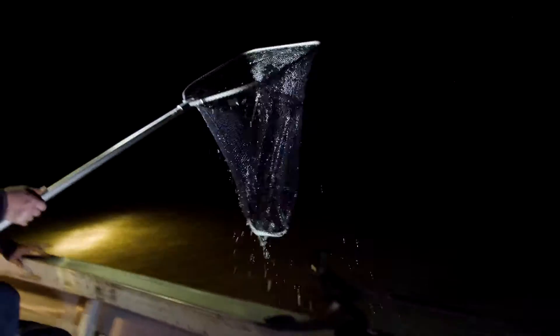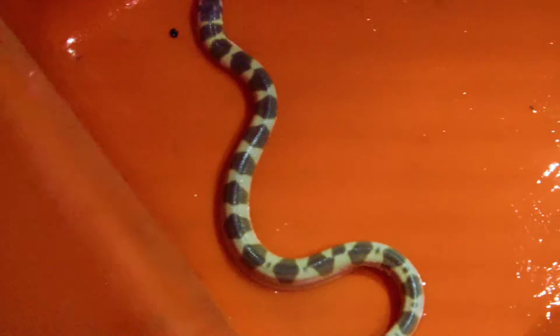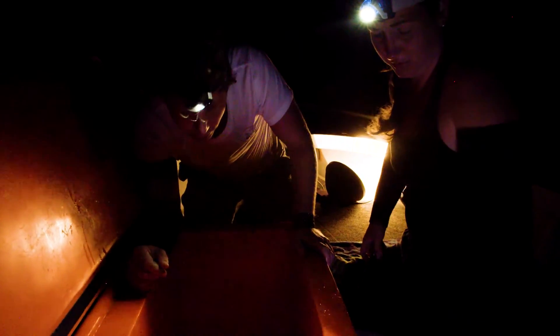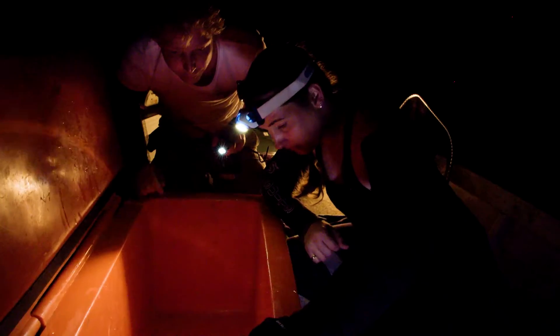Our second species: a spine-bellied sea snake — a juvenile one, quite a pretty little one. These are more venomous than the mosaic snake and more common around these waters. We tend to think this area is a nursery for these species and some other sea snakes, because you find a lot of juveniles and only occasionally an adult. The nurseries are incredibly important to sea snake health across Australia. Several different species from the ocean come to this very estuary to breed, and seeing this snake today confirms to Lauren that the estuary is still healthy enough to support juveniles.